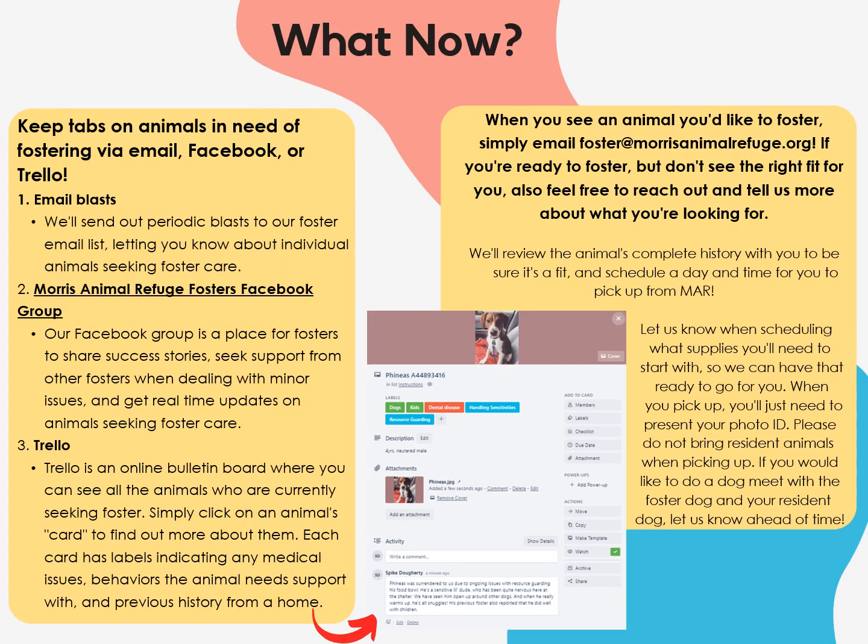To start fostering, keep an eye on animals in need in one of three ways. One: email blasts — we'll send out periodic blasts to our fosters letting you know about individual animals seeking foster care. Two: the Morris Animal Refuge Fosters Facebook group, which is a place for fosters to share success stories, seek support from other fosters when dealing with minor issues, and get real-time updates on animals seeking foster care. Three: Trello, an online bulletin board where you can see all the animals who are currently seeking foster care. Simply click on an animal's card to find out more about them — each card has labels indicating any medical issues, behaviors the animal needs support with, and previous history from the home. When you see an animal you'd like to foster, email us at foster@morrisanimalrefuge.org. If you're ready to foster but don't see the right fit, feel free to reach out anyway and tell us more about what you're looking for. We'll review the animal's complete history with you to be sure it's a fit, and schedule a day and time for you to pick them up from Morris. Let us know when scheduling what supplies you'll need so we can have that ready for you.